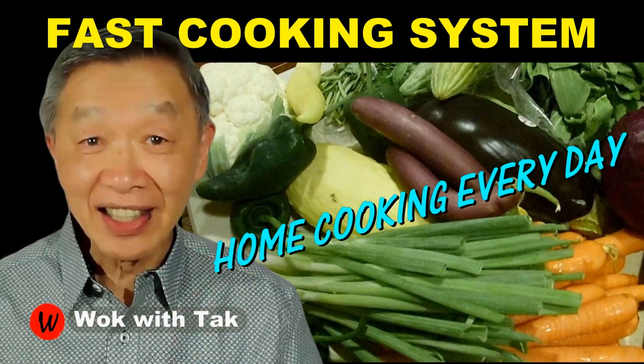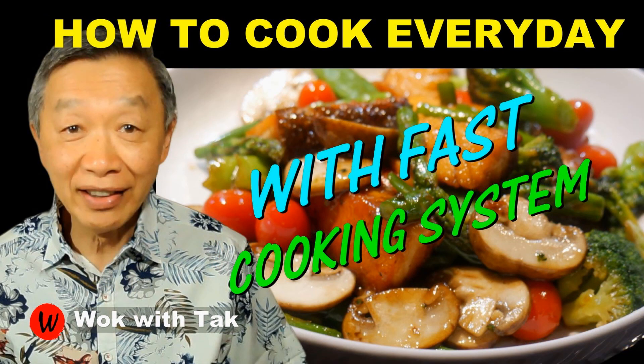I post a video each day to help people make home cooking part of their daily routines — to make home cooking practical, efficient, creative, and fun using my fast cooking system. If you would like to learn more about my cooking system, please subscribe to my YouTube channel. So keep on cooking — I will see you tomorrow.